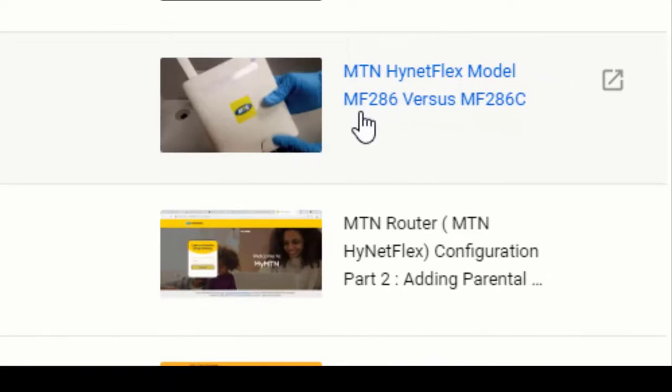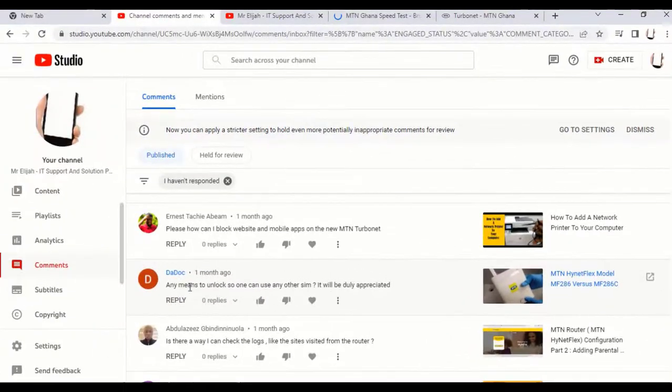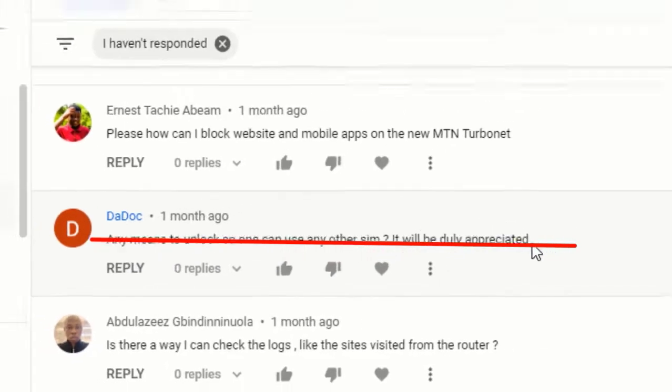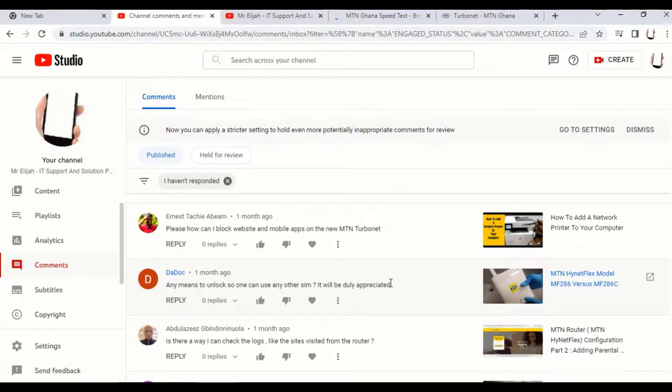Regarding the MF286 versus MF286C — whether one can be unlocked to use any other SIM card: I'll get back to you with a dedicated video that will cover unlocking this device so that you can use other SIM cards on it.